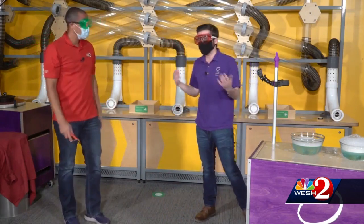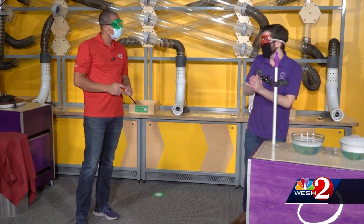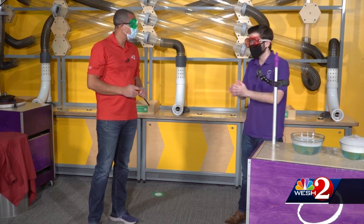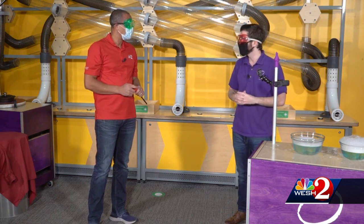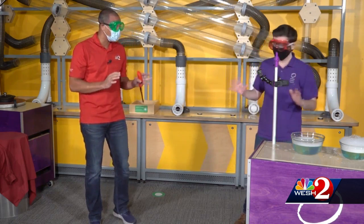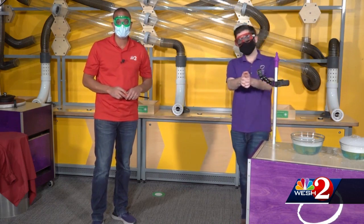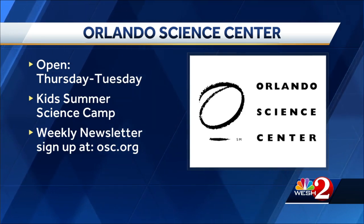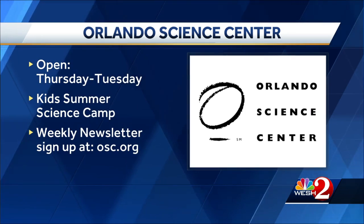Do not try this at home, but here at the Orlando Science Center we like to mix it up, play with fire, and do all kinds of awesome experiments. We want to make sure people are coming back to the building — we are super safe now with a lot of really awesome new safety measures. We're super excited to be open again. The Science Center is open Thursday through Tuesday and closed on Wednesdays for deep cleaning.